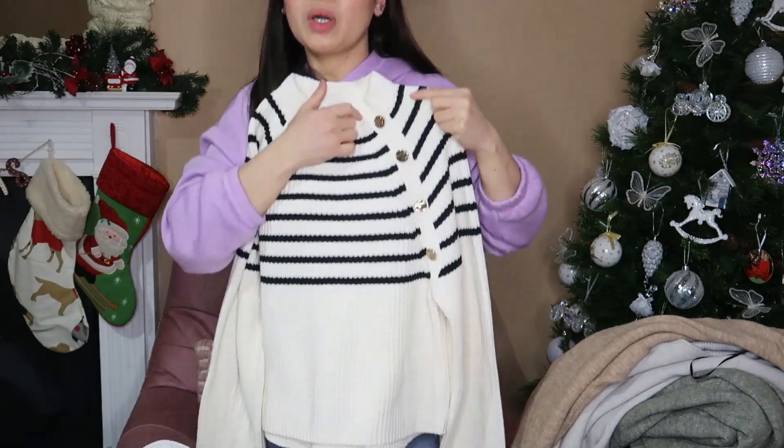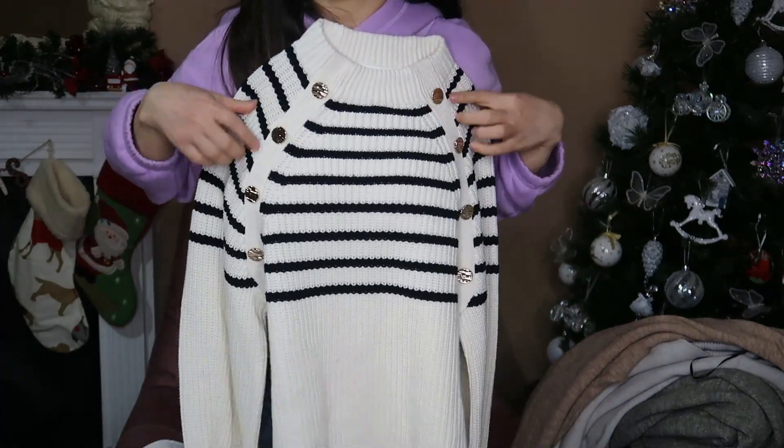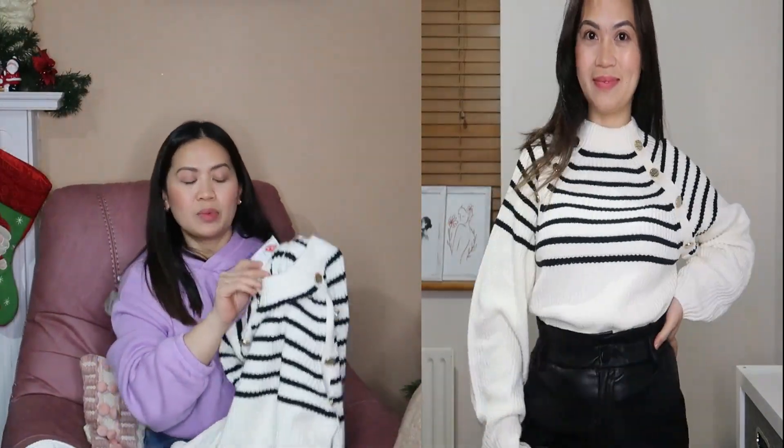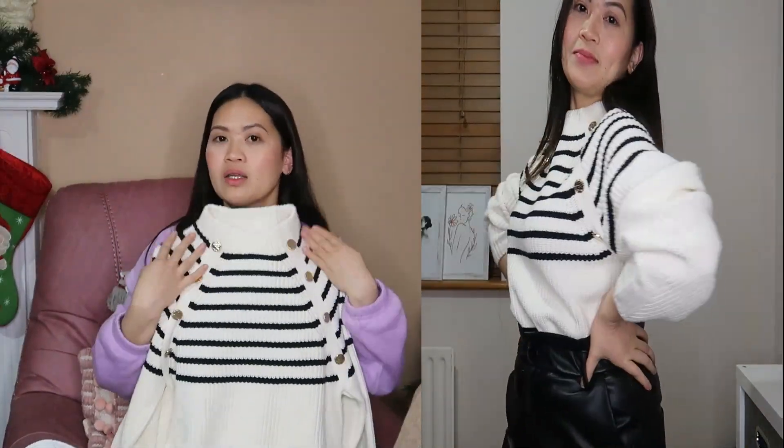Ta-da! It's a white knitted jumper with black stripes. It also comes with these decorative metal buttons here. It's extra small, and 10 euros after discount. It's a super light jumper. It looks great paired with black leggings or jeans, and sneakers. You can also layer it under a trench coat — really nice!